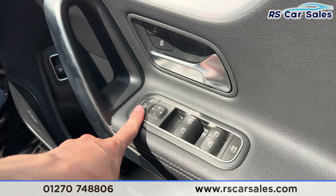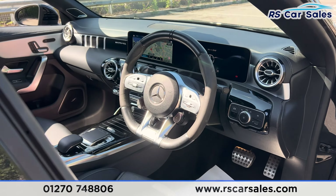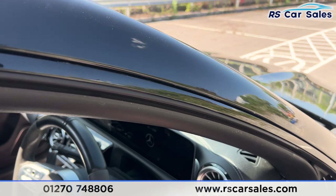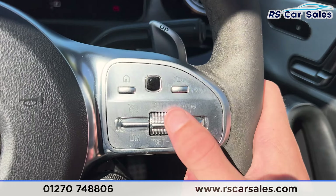We have front and rear sensors with a visual display and a reversing camera. We have the quad-tip exhaust at the back with the rear diffuser, and the CLA 45S badging on the tailgate.